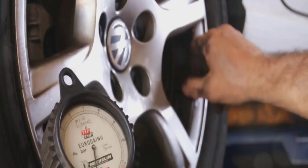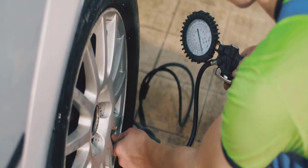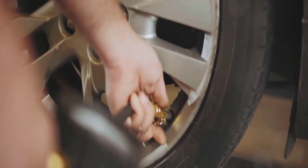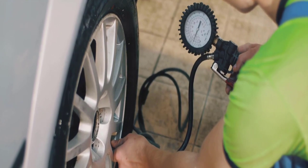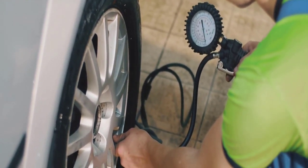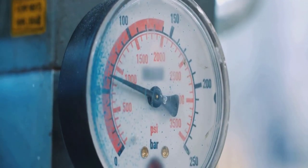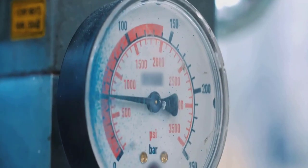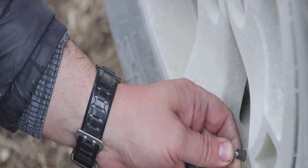Next, a tool for your safety and fuel efficiency: the tire pressure gauge — an unsung hero among car accessories. This handy device allows you to monitor your tire pressure, ensuring they're at the optimal level. Under-inflated tires can lead to poor handling, increased wear, and decreased fuel efficiency, while over-inflated ones can cause an unstable ride and increased risk of a puncture.